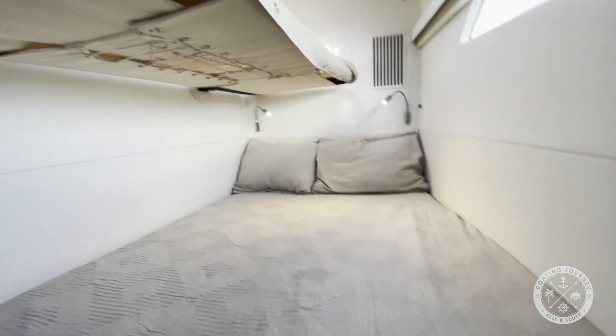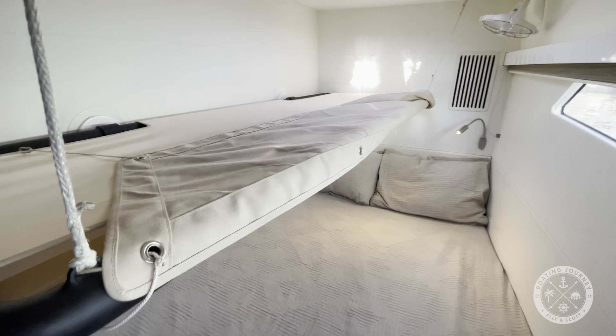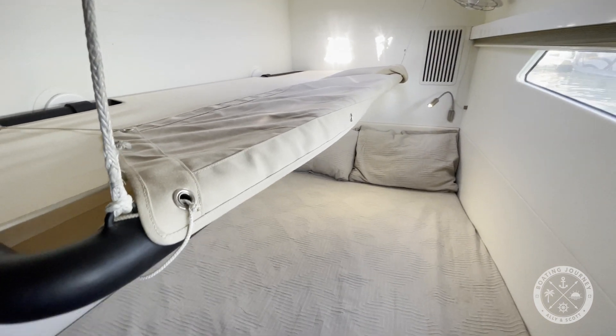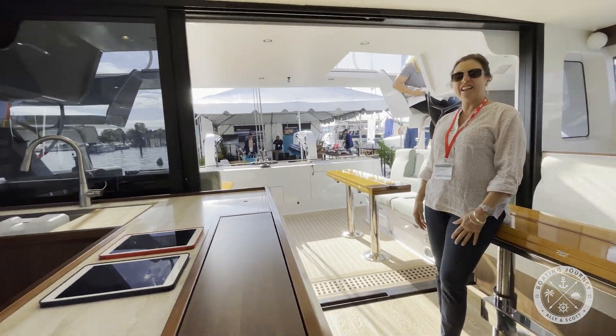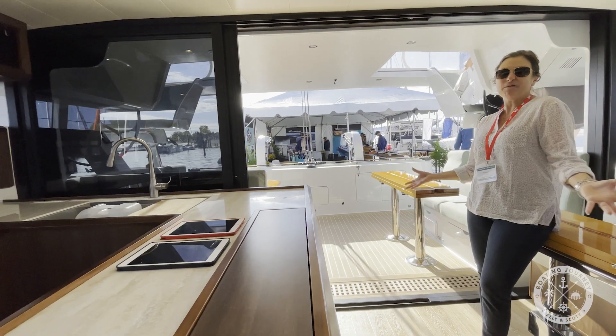The port side cabins feature a unique double berth setup in each cabin, as well as a head. After walking through their home, we were able to speak with the owners to get a bit more insight into their plans.